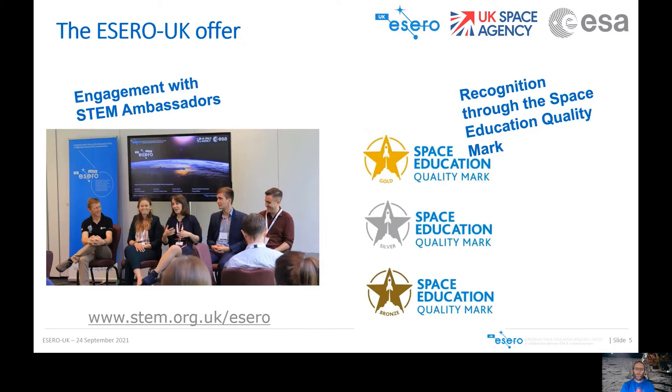We also work with STEM ambassadors through our One Million Interactions programme, which is in partnership with the Careers and Enterprise Company, to work with STEM ambassadors across the UK to go into schools. One of our honorary STEM ambassadors, Tim Peake, got to chat to a group of teachers we were with. STEM ambassadors can go into schools and do events for children, or they can do things online. You can go to our website to see all about the One Million Interactions programme.